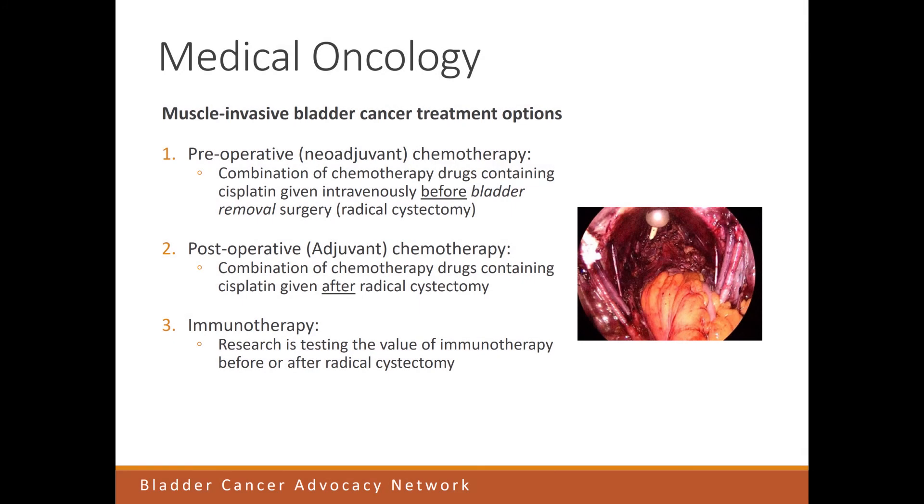On this slide, I show you the treatment of muscle-invasive bladder cancer. This is a slightly earlier stage — it's not metastatic. It's confined to the bladder, but it's invading the muscle layer, deeper than just the lining. At this stage, although the cancer is confined to the bladder, there is a high risk of it spreading out and hiding in other places in the body.